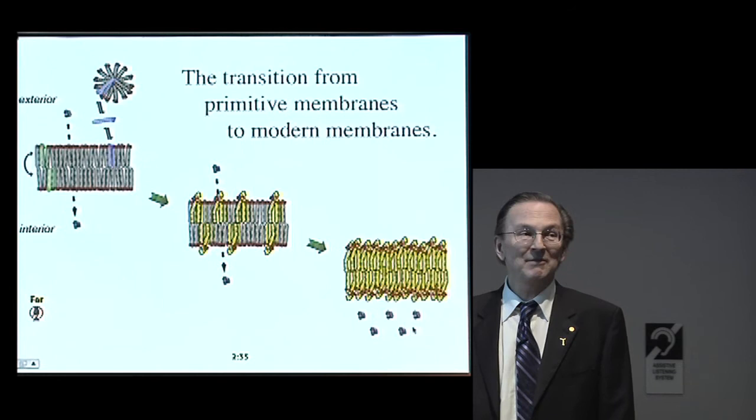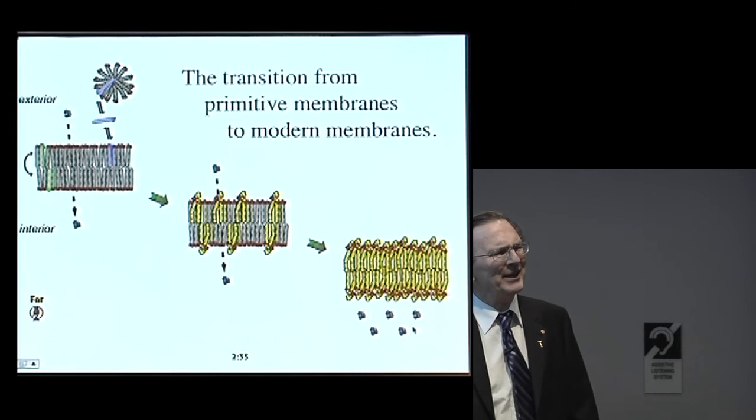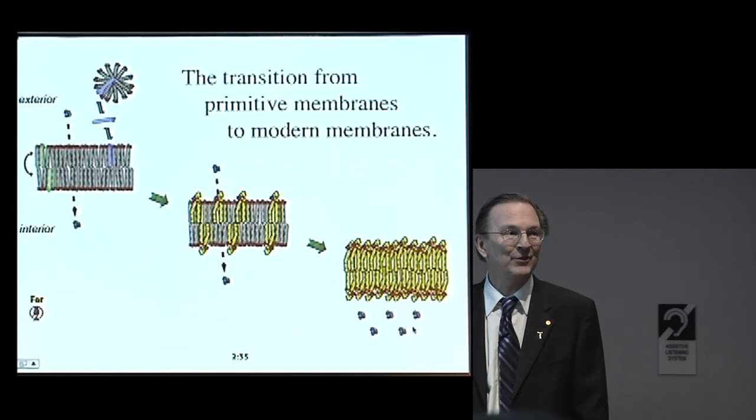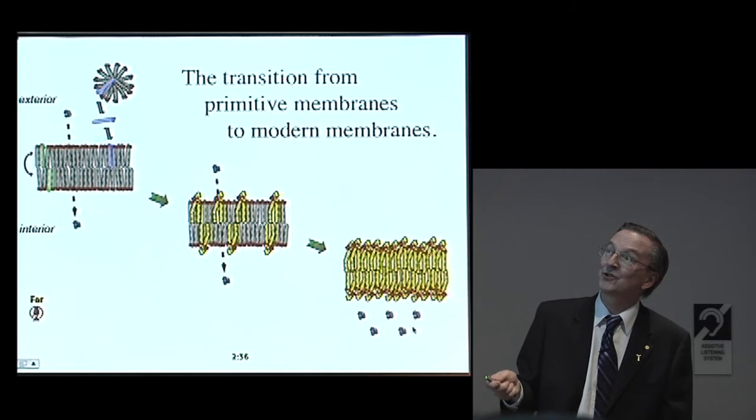Enter a new brilliant graduate student, Itai Buden, who started thinking about this. We realized we'd actually done some experiments years ago that suggested that mixed membranes might behave a little bit differently — the phospholipids seem to have a high affinity; they really like to be surrounded by fatty acids and tend to keep the fatty acids in the membrane. So we thought, if they come out more slowly but go in just as fast, maybe they could grow by basically stealing molecules from pure fatty acid membranes.